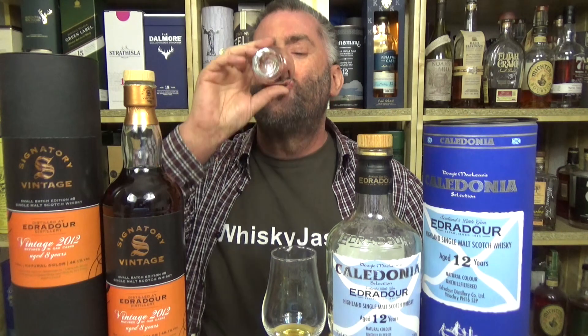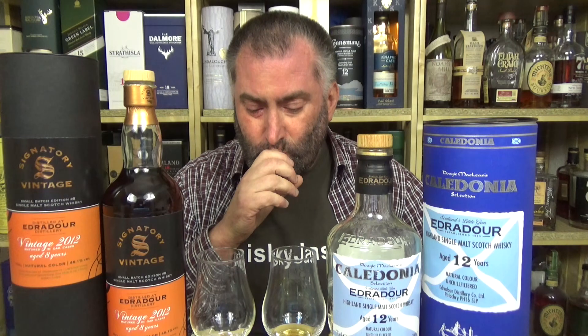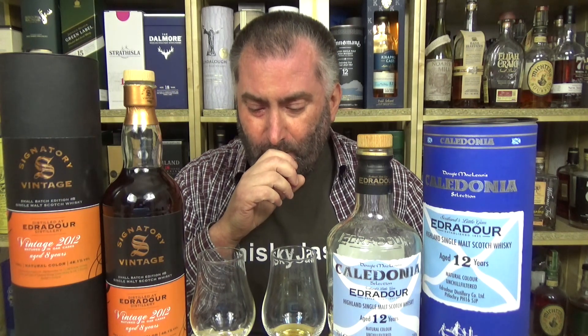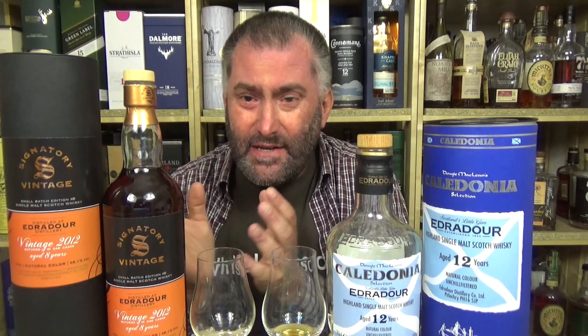This is better. This is sweeter. This is syrupy. This is rounder. What I really like is this is not a case of 'do you want a little bit of whiskey with your sherry?' The sherry is dominating, but yet the character of the distillery is still recognizable. This is much, much more rounded and silkier than the 12-year-old. Well done.